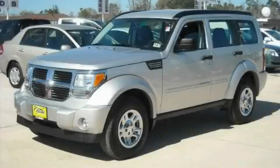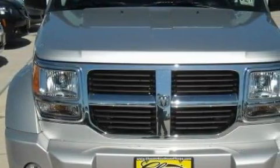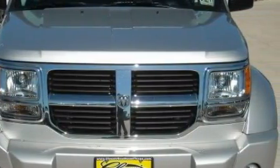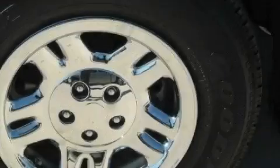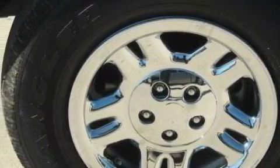This is a 2009 Dodge Nitro, a great blend of utility, comfort, and style. Complementing this Dodge's contemporary styling is a stunning array of desirable features which include power windows, air conditioning, and a CD player which can read MP3s.